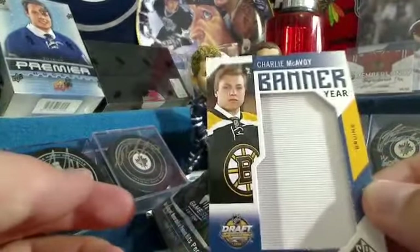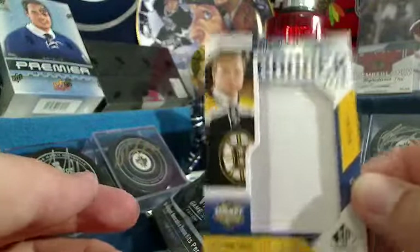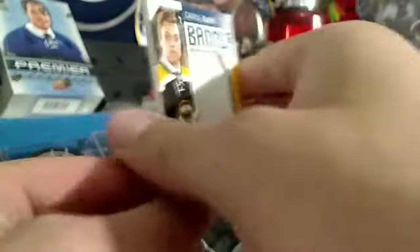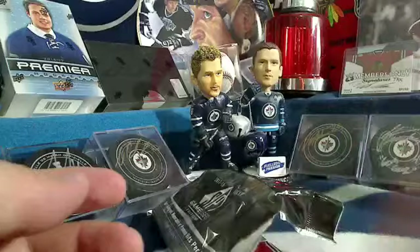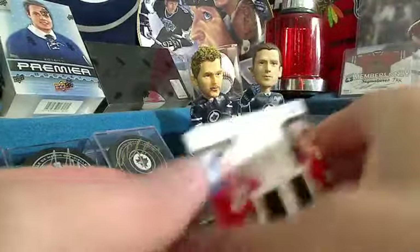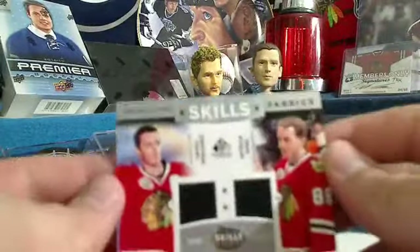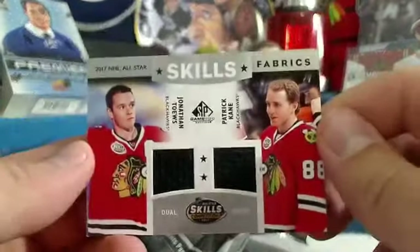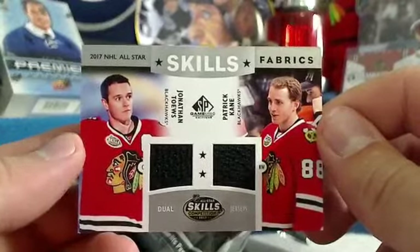How about a rookie Charlie McAvoy banner year for the Boston Bruins — one of the top rookies this year. Very nice. Chicago Blackhawks — Jonathan Toews and Patrick Kane dual jersey. All-star skills fabrics.